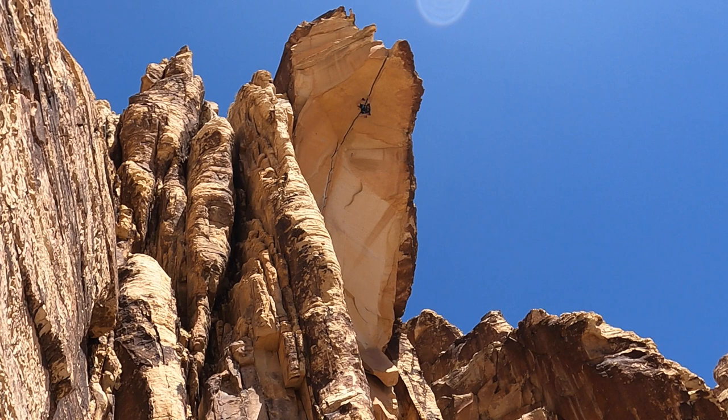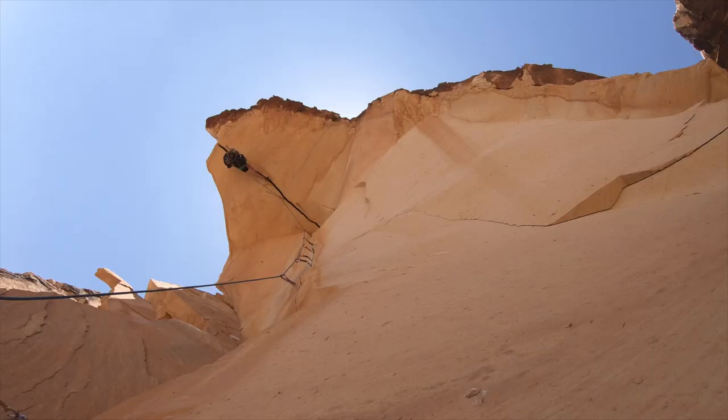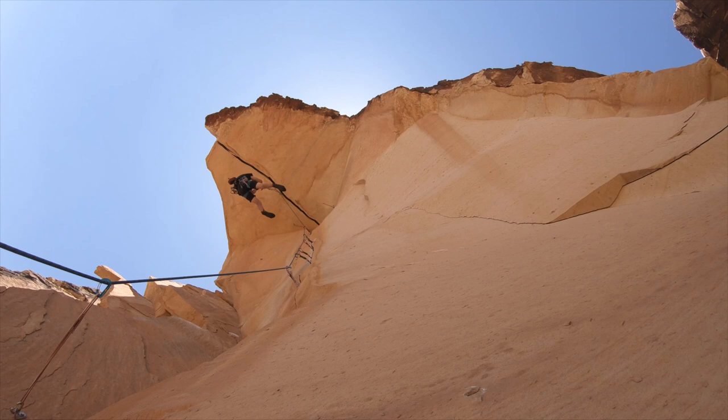We came back the next day, and my good friend Fallon met up with us, and we started working on the route then.